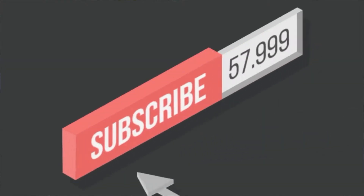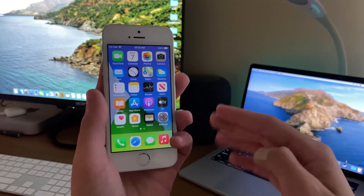Now before we get into the video, as always, if you do happen to be new to the channel, definitely make sure to hit that subscribe button with notifications enabled to stay up to date with all the new content just like this. Anyways, let's get straight into the video.